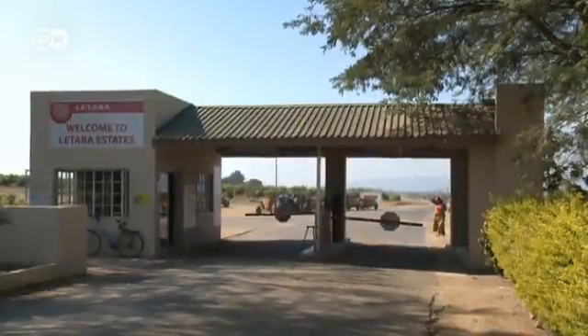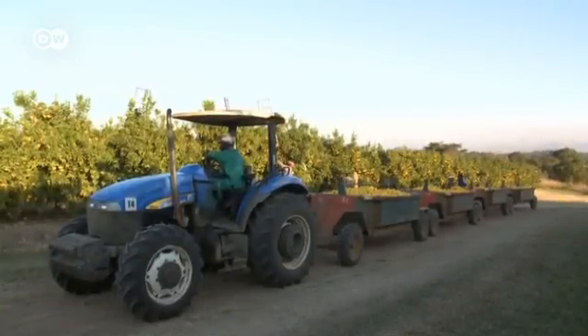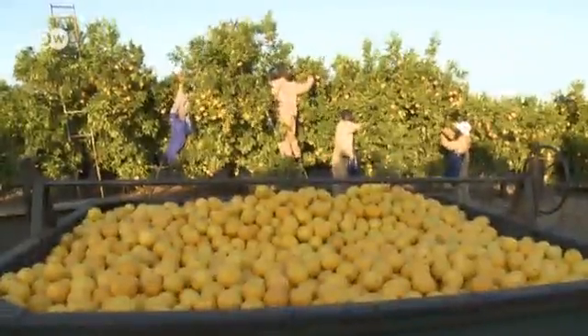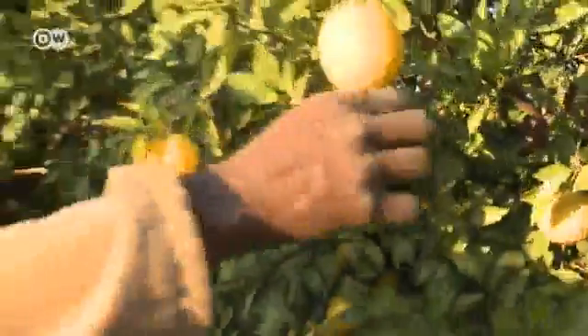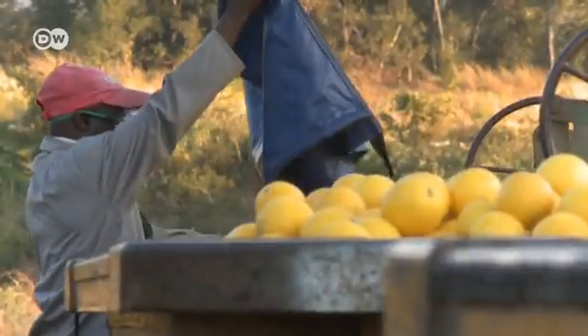It's this fertile landscape that prompted the Letaba Company to set up operations here 50 years ago. It harvests and processes citrus fruits without polluting the environment as far as possible. The story begins here on the fruit plantations, where the orange harvest is in full swing right now and the workers have their hands full.